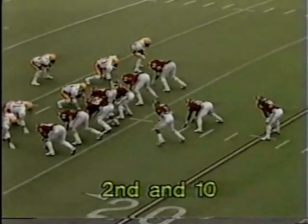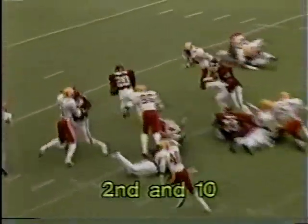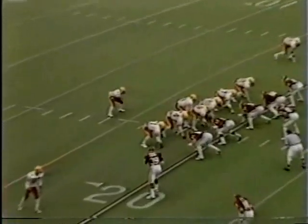Second and 10 from the 13 — Derrick Shepard in motion, the handoff up the middle — and Ledbetter in the end zone! Touchdown! Jerome Ledbetter from 13 yards out, and Oklahoma's on the board again. Ledbetter of course redshirted in '81 and didn't score last year.